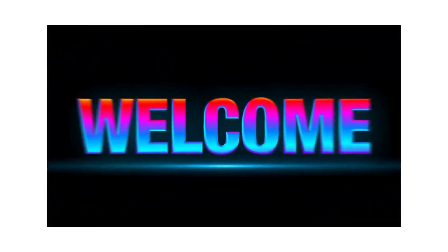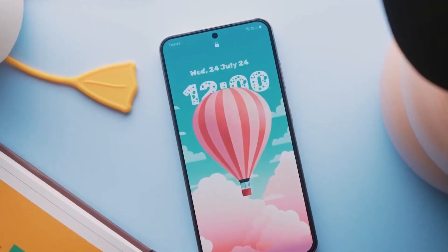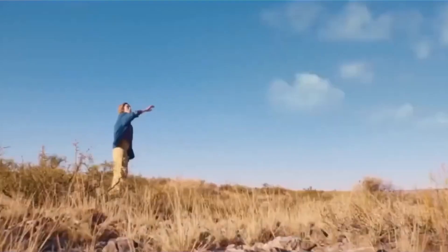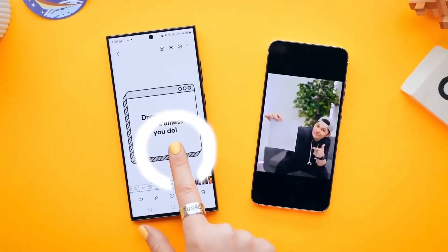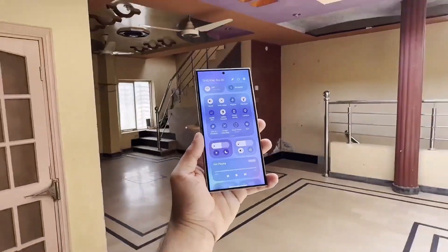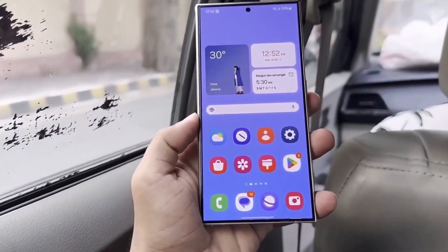Hey, Drop Tech fans! Welcome back to the channel. Today we've got some exciting updates about Samsung's One UI 7.0. Despite facing delays, the beta update is finally on its way, and it promises to redefine your smartphone experience with a fresh set of animations, transitions, and a brand new feature that might feel a bit familiar. Curious? Let's dive right in.